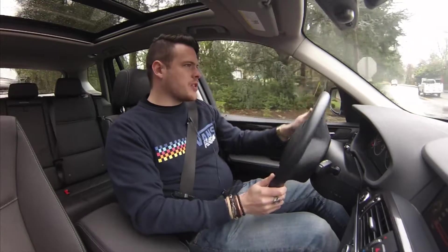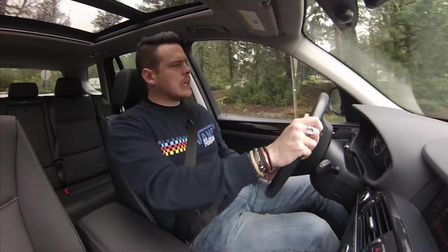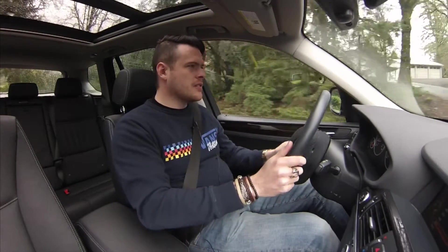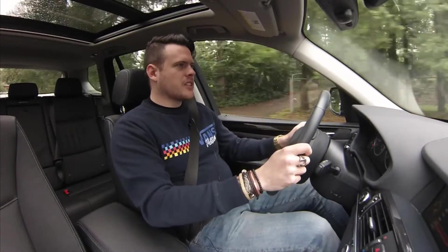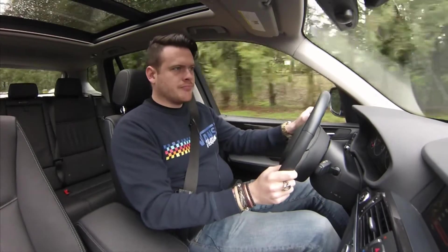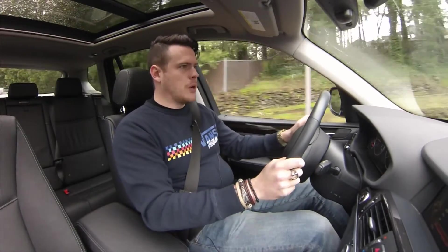Is the M Sport package worth it on this car? I don't know, because if you're buying this car I don't think you have sporting intentions in mind, and all that's going to do is make the car less comfortable most of the time.